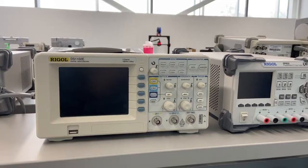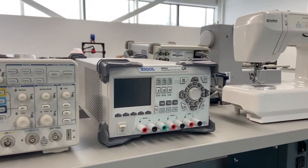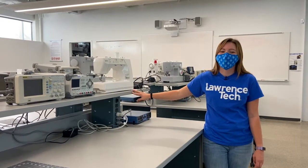In this room we're also taught about medical devices and wearable technology, which is why we have the sewing machines where you can fabricate your own wearable technology.